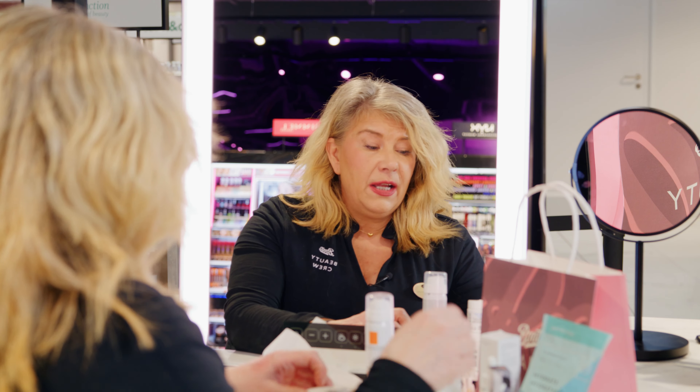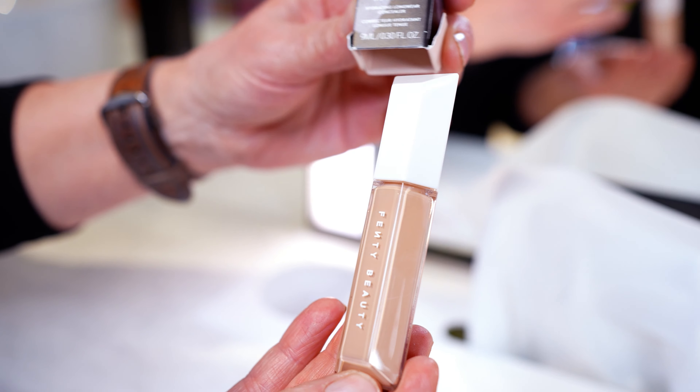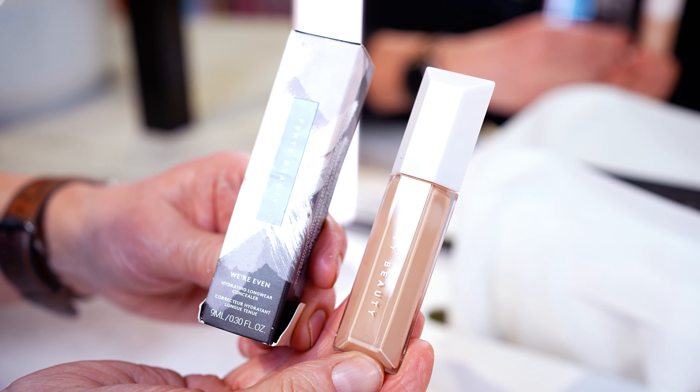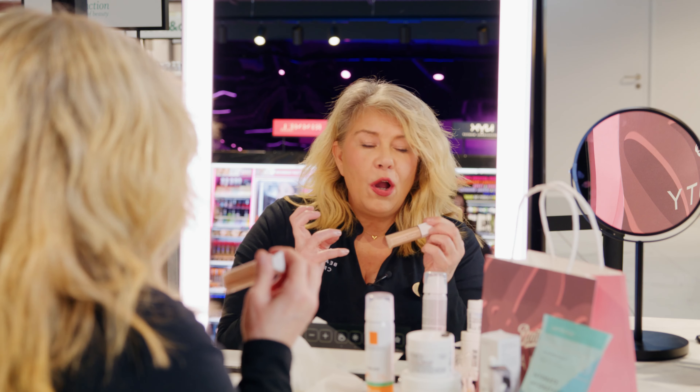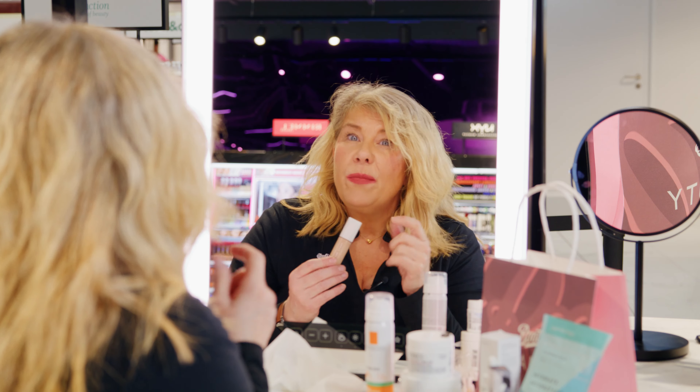To wear alongside that, the Fenty Beauty new hydrating concealer. This is brightening and hydrating. It makes your skin glow, it won't crease, and it's great at hiding dark circles and puffiness. So what more can you want?